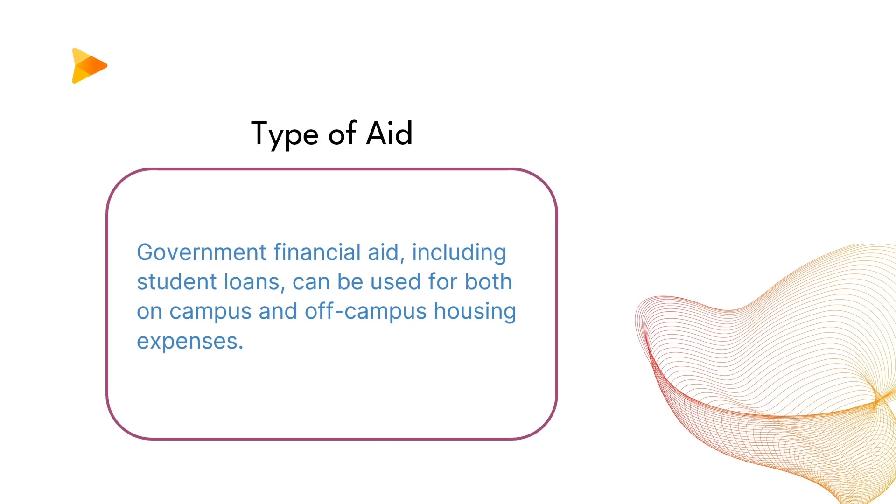Types of aid: Government financial aid, including student loans, can be used for both on-campus and off-campus housing expenses.